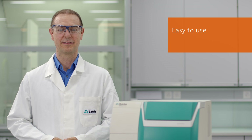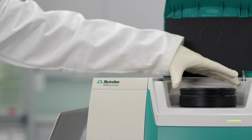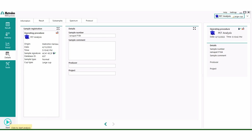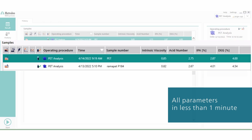The analysis itself can be performed by anyone. It is very simple — just position the sample on the analyzer, select the right operating procedure, and hit the start button. In less than one minute you get your results.